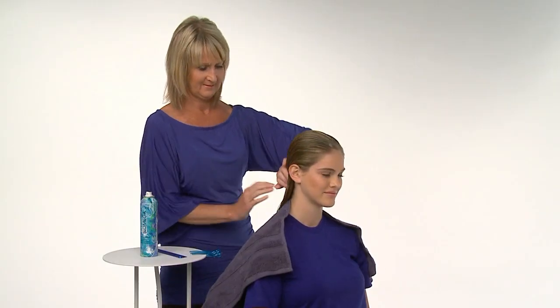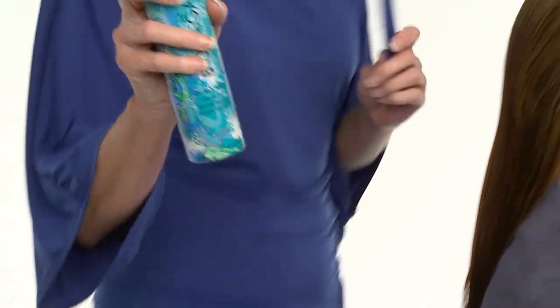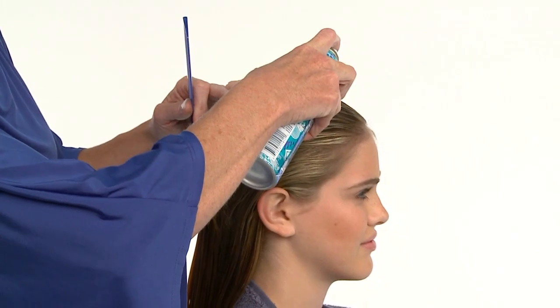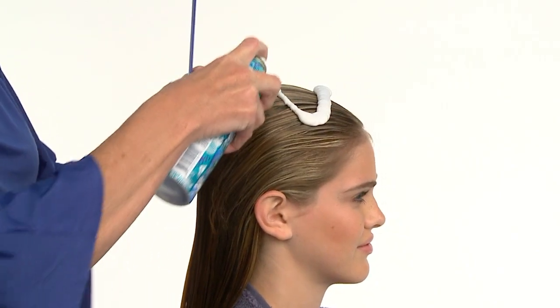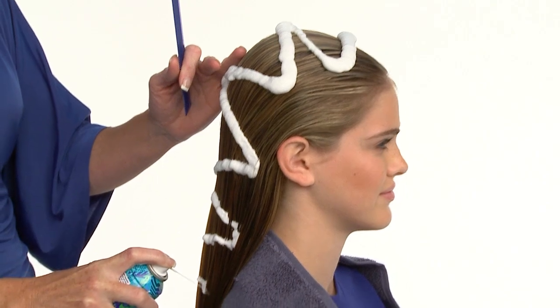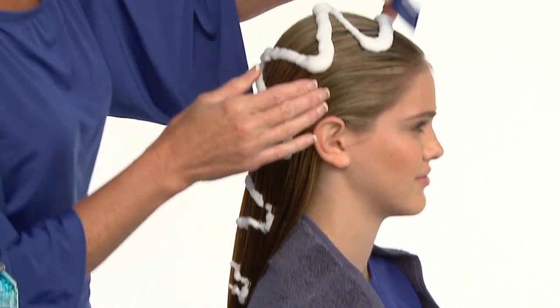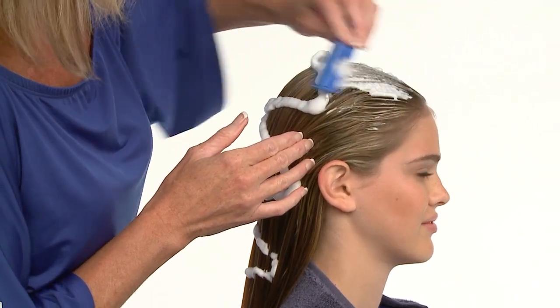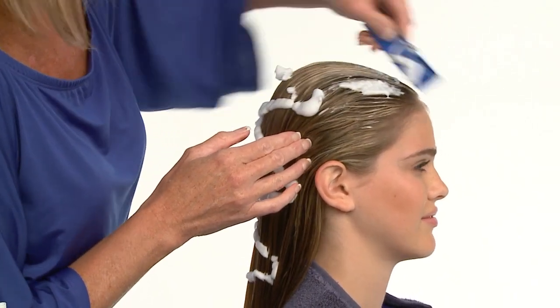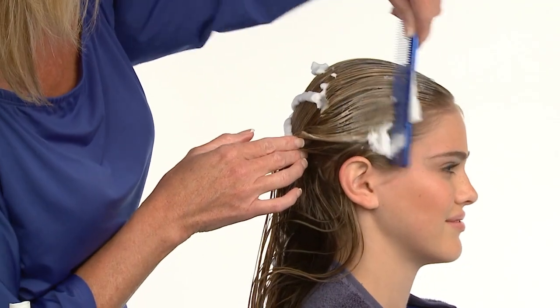We'll style with Biomega Up All Night Volume Foam to create maximum volume, hold, and control while maintaining flexibility and pliability. We recommend applying this ultra-lightweight styling foam directly over the surface of tangle-free, evenly wet hair in a zig-zag pattern. Apply as much as needed based on length, texture, and thickness. After applying, comb through to evenly disperse and distribute from roots to ends.